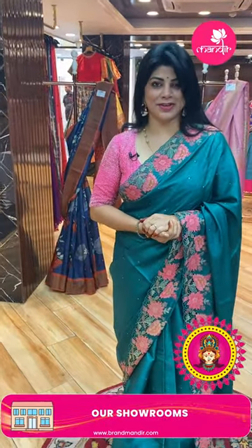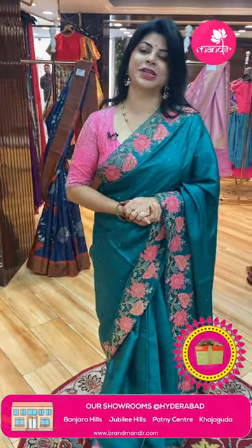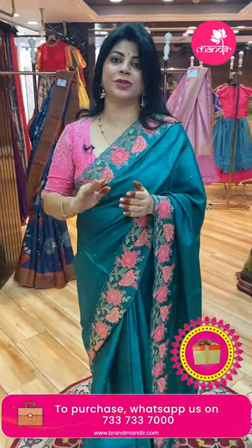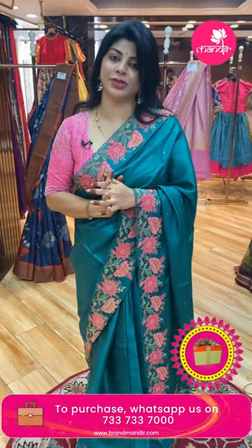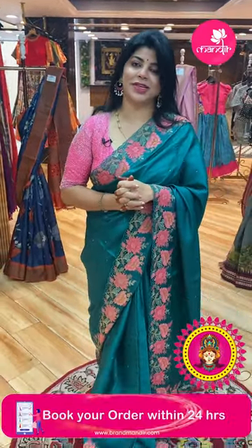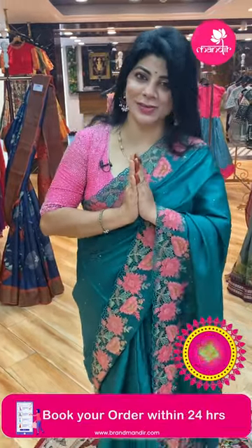Before the saree gets sold out — as a Dasara offer, we will be giving a gift hamper on every purchase. Avail the Dasara sale opportunity along with the offer prices. Thank you so much for watching the live and for supporting Brand Mandir. We're coming up with new collections and new offers. See you in another live. Shweta signing off — Namaste, bye bye!